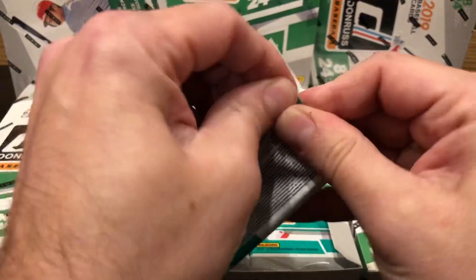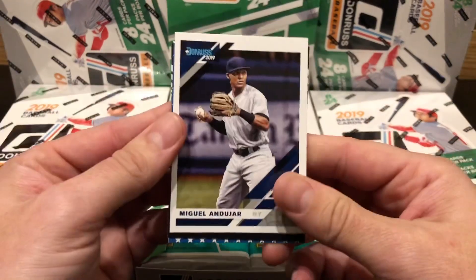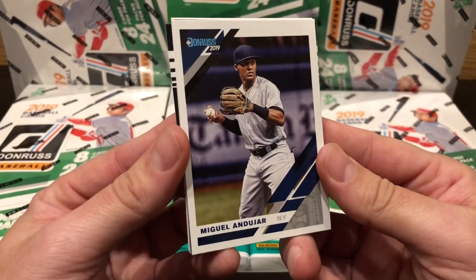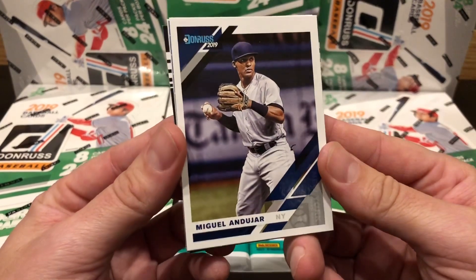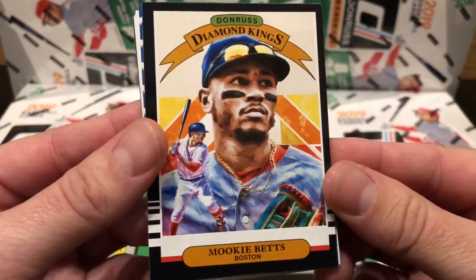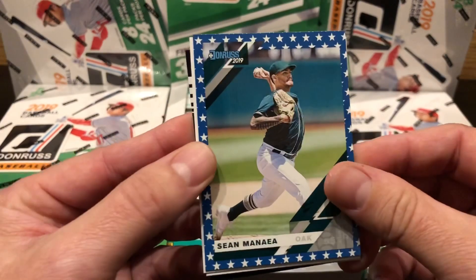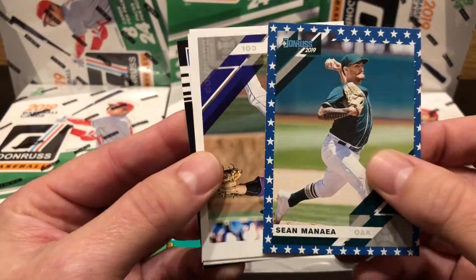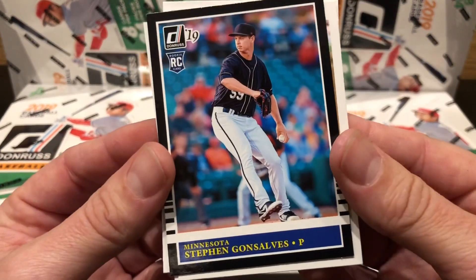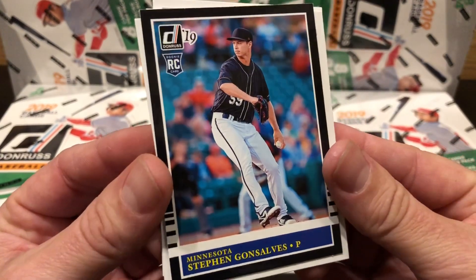Donruss has 24 packs per box with eight cards per pack, with chances to find many big names and prospects like Vladimir Guerrero Jr. autographs and prospects, Fernando Tatis Jr., Eloy Jimenez, prospects and autographs and more. You can find Diamond Kings inserts like this — Mookie Betts. Isn't that a beautiful card right there? You can find Donruss elite cards from players like Mike Trout to Shohei Ohtani, Juan Soto to Ronald Acuna Jr. You can find 1985 retro signature cards like this design right here from names like Aaron Judge to Cody Bellinger, Ozzie Smith to Roger Clemens and more.